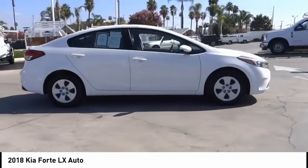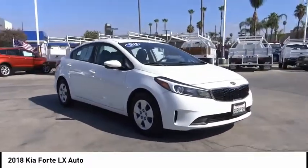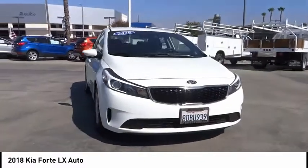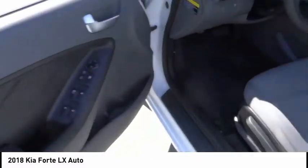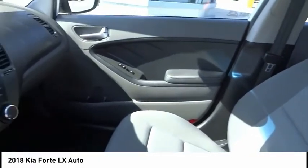This vehicle has less than 30,000 miles. Here are some of this vehicle's great options: electronic stability control, power mirrors, traction control, steel wheels, keyless entry, cruise control, power windows, power locks, and CD player.